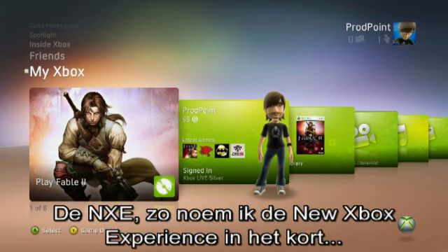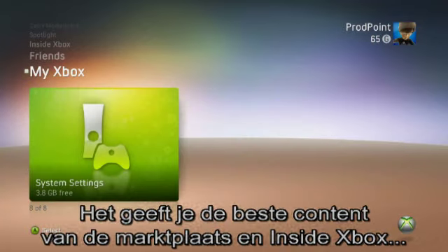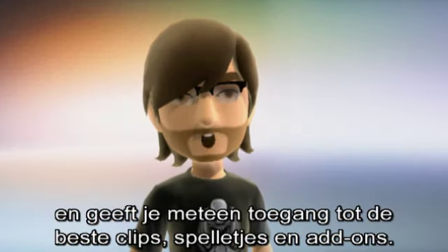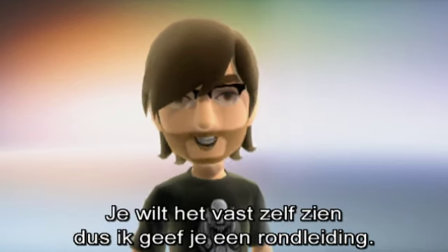The NXE — what I like to call the new Xbox experience when I want to save my breath — is designed to be more accessible, more flexible, and let's face it, more beautiful than the previous dashboard. It brings the best content from the marketplace and inside Xbox directly to you, giving you immediate access to the hottest videos, games, add-ons, and Xbox news. But I'm sure you'd rather see it than just hear me talking about it, so I'll take you on a whistle-stop tour.